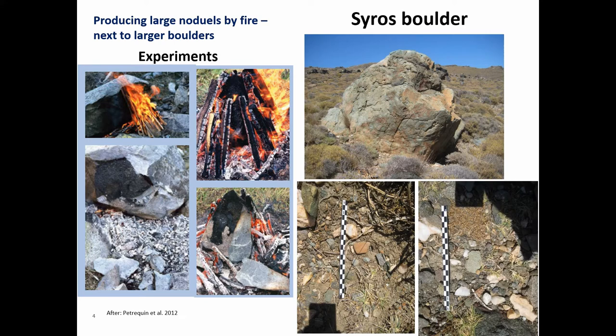So there must have been some sort of production there. The next step will be to find charcoal and actually date it, but that's something for the future. It definitely has potential as one of the few quarrying places of jadeite that we've seen in the area.